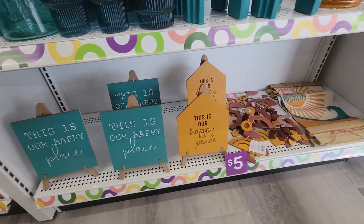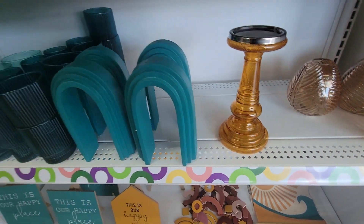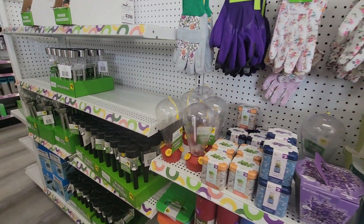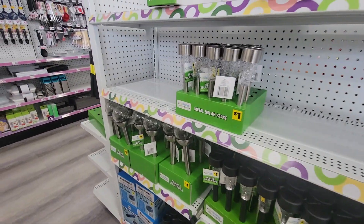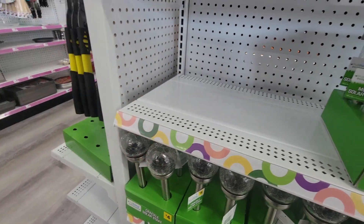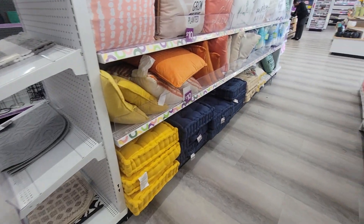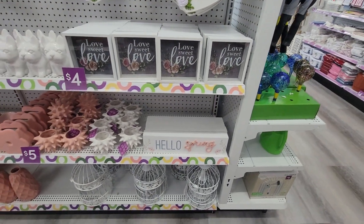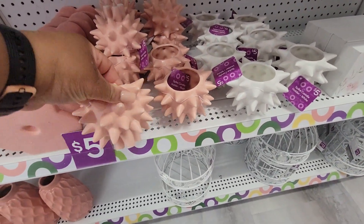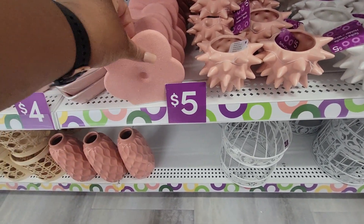This is our happy place. Candle stand — this is cute, it's five. More like gardening stuff, outside stuff. Humming nectar. Look at this — spark candle holder, it's five. It feels like it looks like greeny.